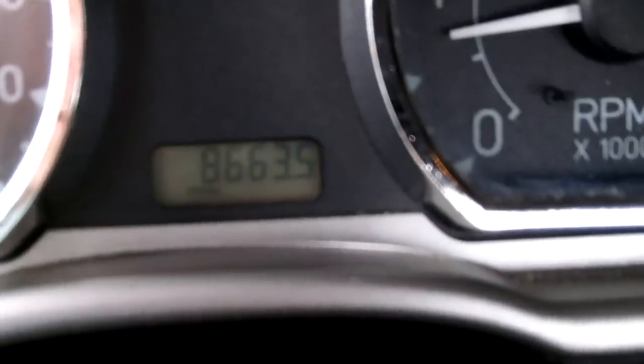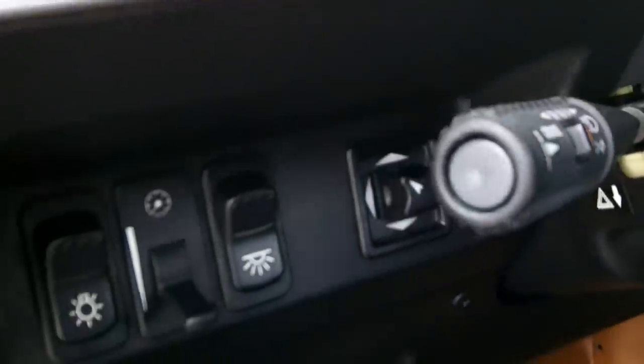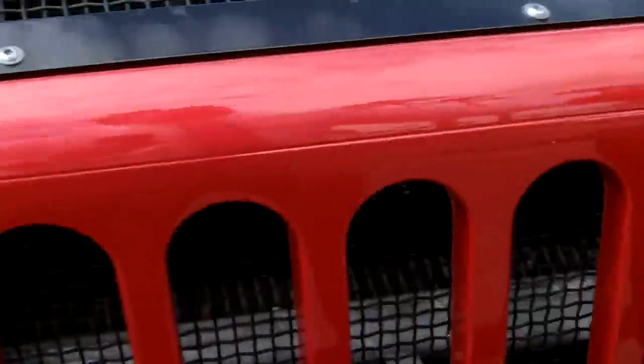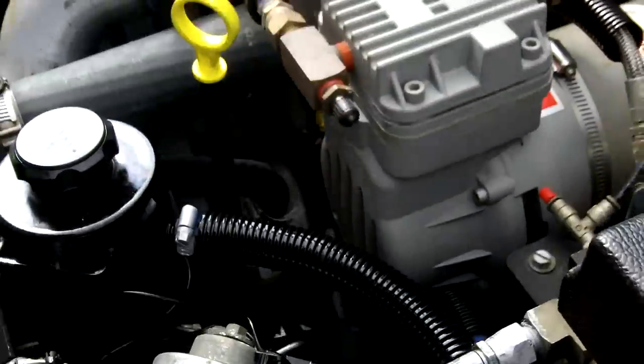The miles are less than 8,700. Let's get under the hood — we'll drop that so we can get the hood open and take a look at the Duramax diesel engine.